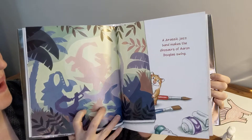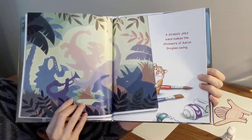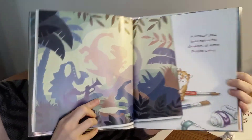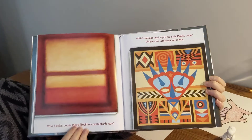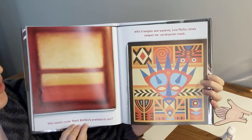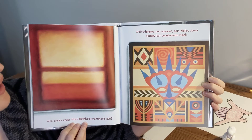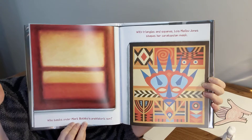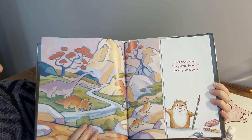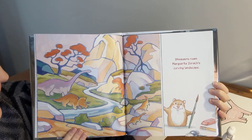A Jurassic Jazz Band makes the dinosaurs of Aaron Douglas swing. Look at that! We've got one playing the trumpet, one playing the saxophone, and some boogieing down. Who basks under Mark Rothko's prehistoric sun? With triangles and squares, Louis Mailou Jones shapes her mask. Ooh, look at that! Dinosaurs roam across the rocks, curving landscape.